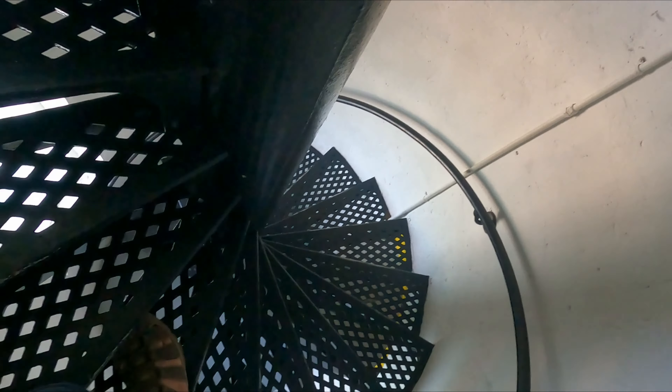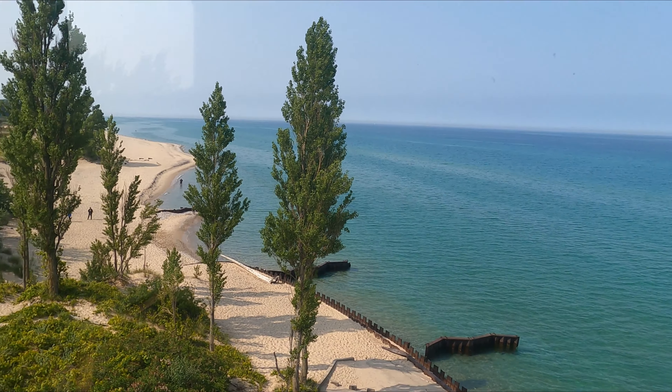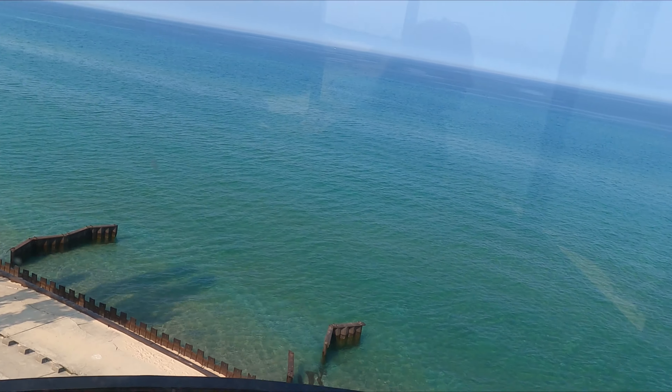One little hatch so far. They're getting smaller. Isn't that beautiful?